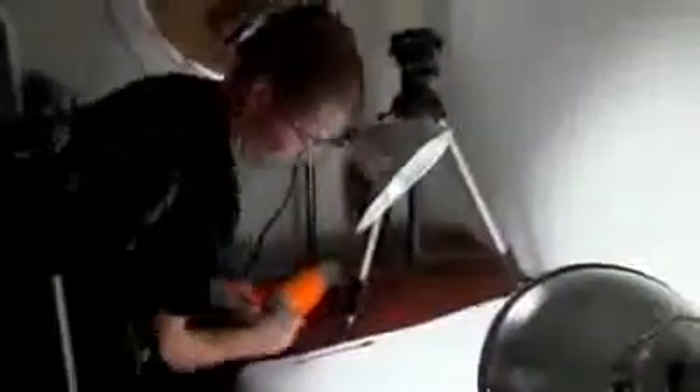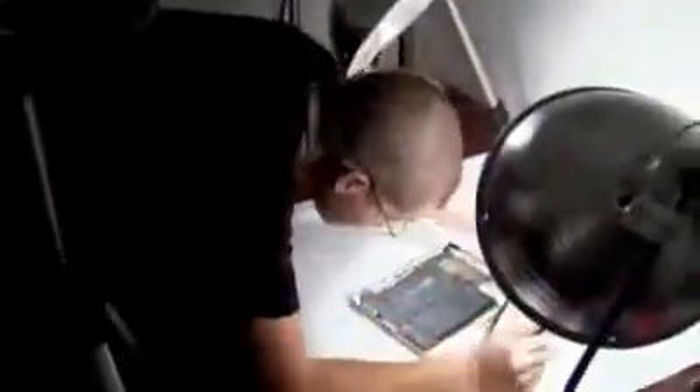Souls doesn't even turn the device on. There's fierce competition to be first to tear open Apple devices. By 9:30 in the morning, Souls has turned the iPad inside out and was sharing its secrets with the world.